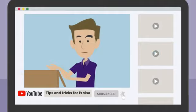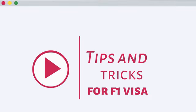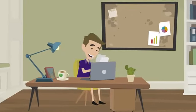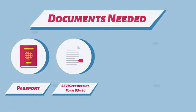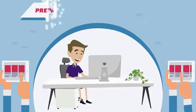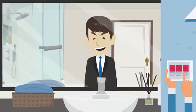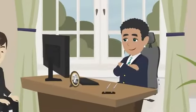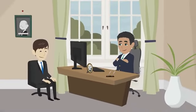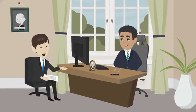Welcome to our video on tips and tricks for obtaining an F1 visa. Tip 1: make sure you have all the required documents for your visa interview — including your passport, SEVIS fee receipt, Form DS-160, financial documents, acceptance letter from your university, and any other relevant documents. Bring originals and copies of all these documents. Tip 2: be prepared for your visa interview — research the university you'll be attending, practice your English-speaking skills, and be able to clearly explain your academic and career goals. Tip 3: dress professionally for your visa interview to make a positive first impression. Tip 4: be honest during your visa interview — lying or providing misleading information can result in your visa being denied.